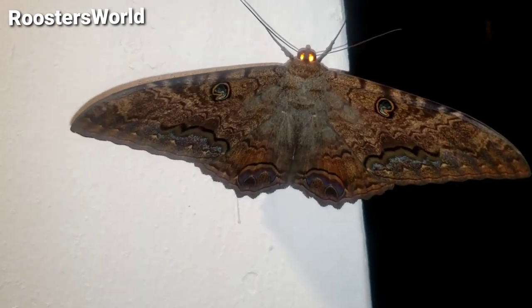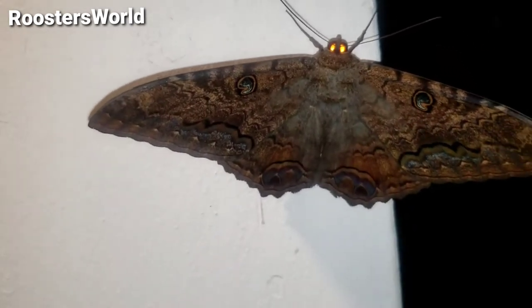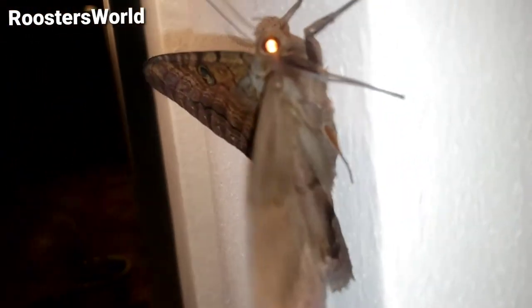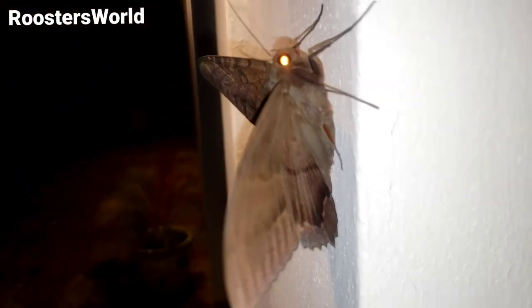I think this is a noctuid from the family Noctuid. Look at those eyes looking back. Look at the little guy — the eyes are being reflected there.